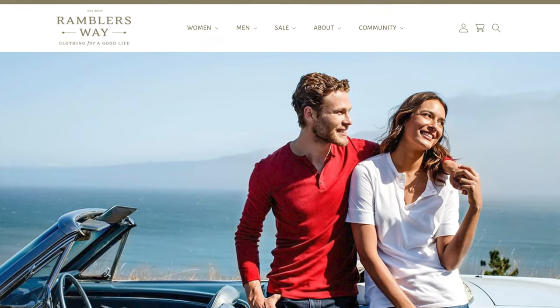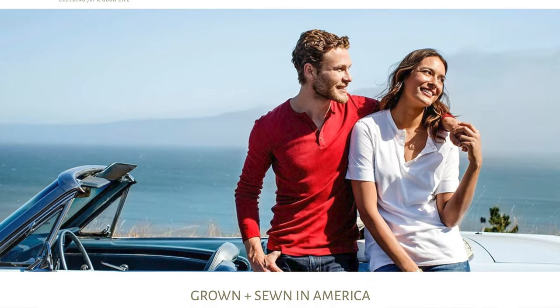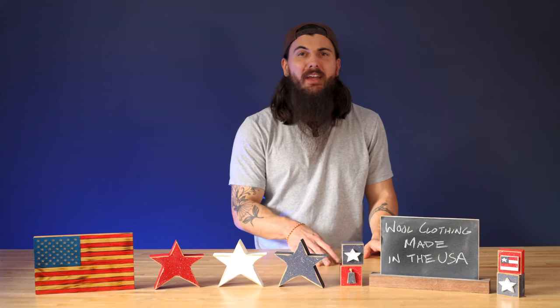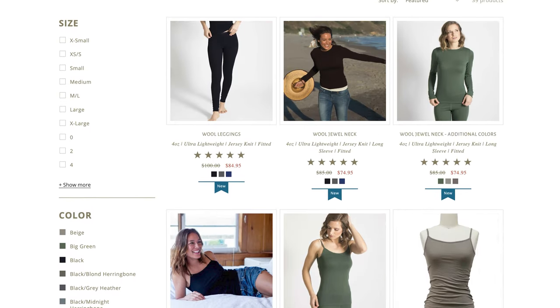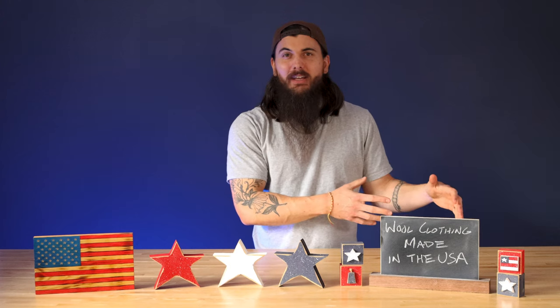Next up is Rambler's Way. Rambler's Way is based in Massachusetts and has a ton of great organic wool clothing for men and women, most of which is sourced from U.S. wool. They have a few items using imported wool but everything is really well labeled on their site. They have a ton of different styles for men and women — whether you're looking for a blouse, a skirt, a t-shirt, or a jacket, you should be able to find something that you like.